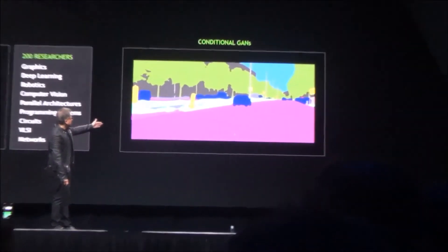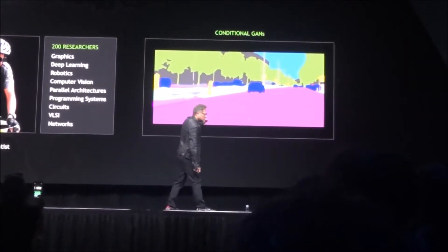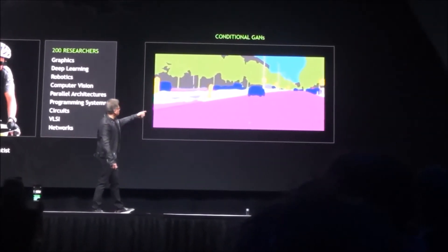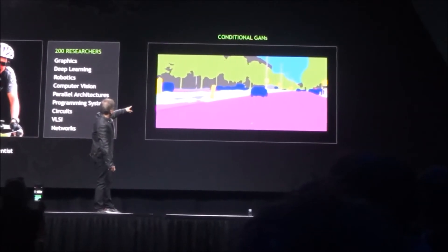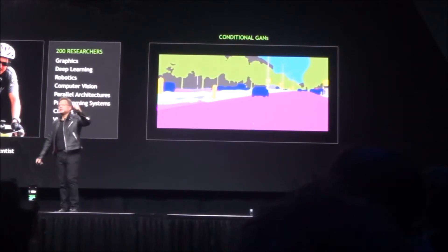The pink — what is that color? Is that purple? Fuchsia? That's fuchsia. Okay, fuchsia is roads, blue is cars, posts are yellow, green is obviously trees, and gray — that's got to be buildings.